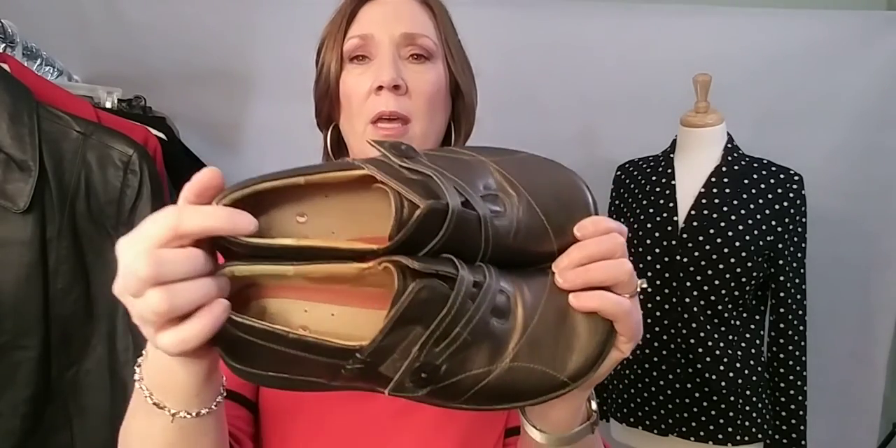You might also want to consider Rockports, and there's another one — SAS, S-A-S. So those are the three I would consider. These are bronze metallic and have velcro so you can tighten up the shoe. The person who had these before had an insert, and once I took it out you could see these shoes were brand new on the inside, clean as a whistle. These would be a great shoe to wear walking around town.